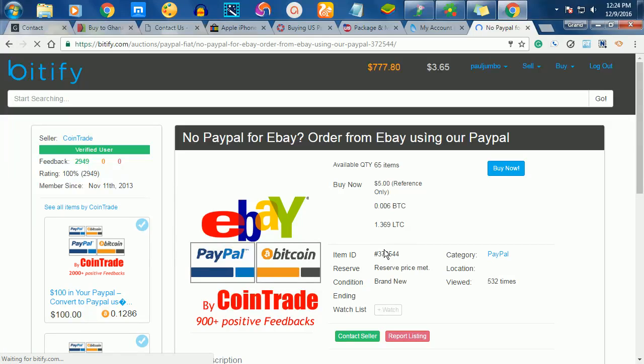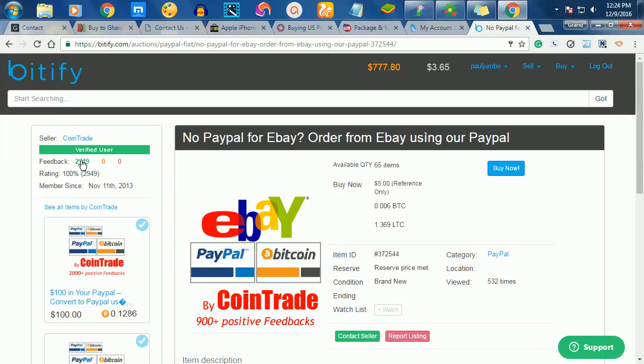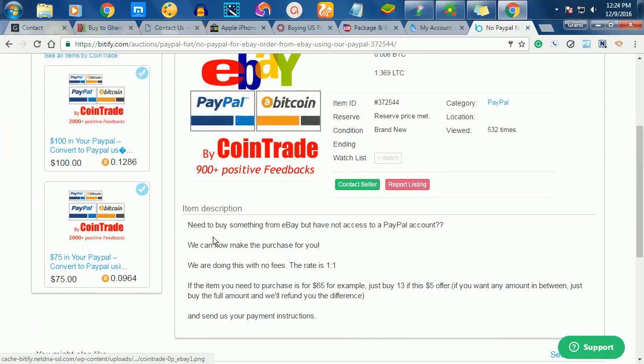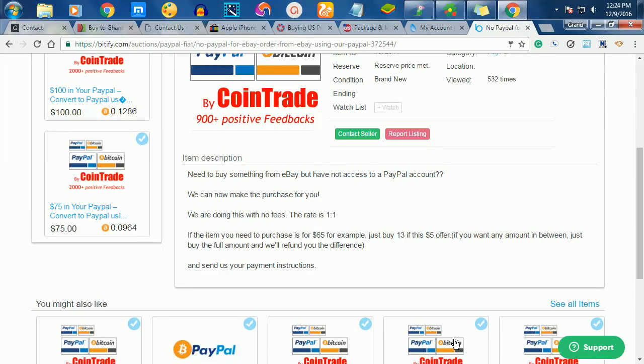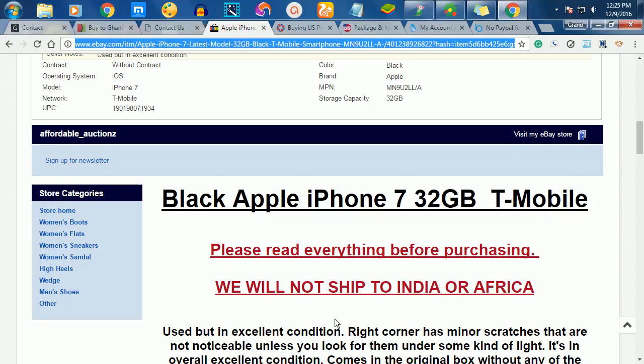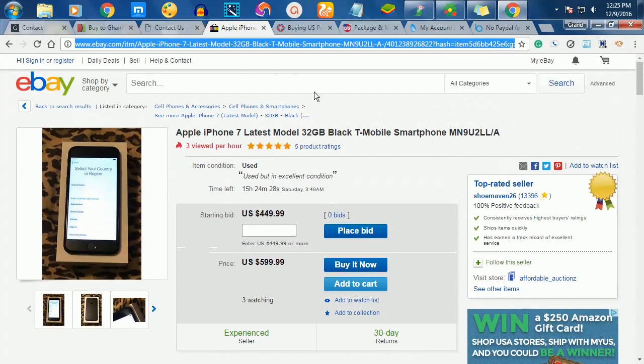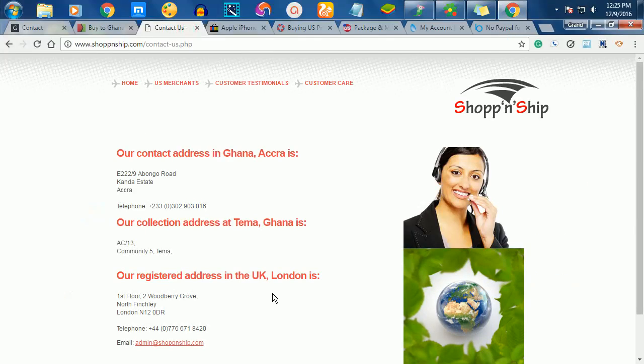Bitify.com is a website like eBay where you can buy items and pay using escrow. Escrow means the website holds the funds until the seller delivers the item to you. I have a seller I've been using called Coin Trader — you give him the eBay item link and he pays on your behalf. He has over 900 positive feedbacks, is a top seller on the website, and has a 100% trust rating. You click 'Buy Now,' give him the links, and he buys it for you.